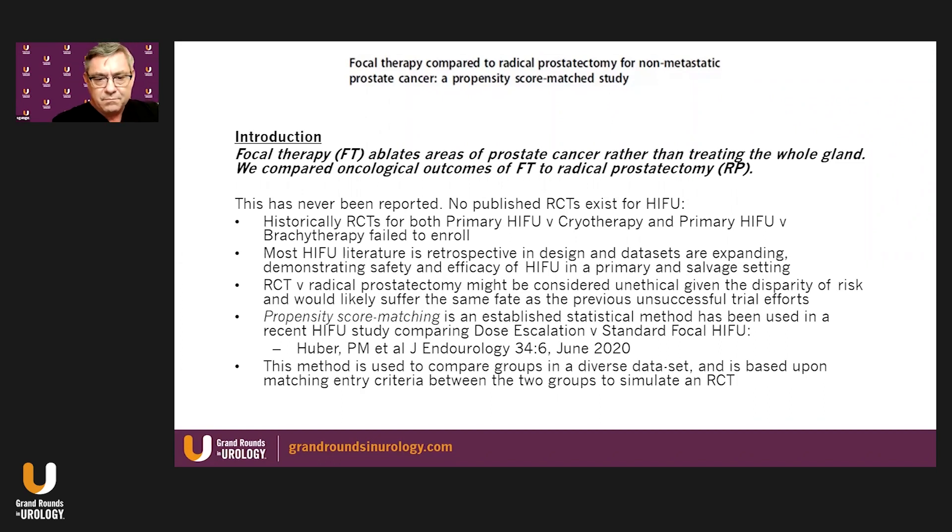Most published HIFU literature is retrospective in design, and data is expanding, demonstrating safety and efficacy of HIFU in both the primary and salvage settings. A randomized controlled trial versus radical prostatectomy using any form of focal therapy might even be considered unethical, given the disparity of risks, and would likely suffer the same fate as previous unsuccessful trial efforts. This is why propensity score matching is applied here.